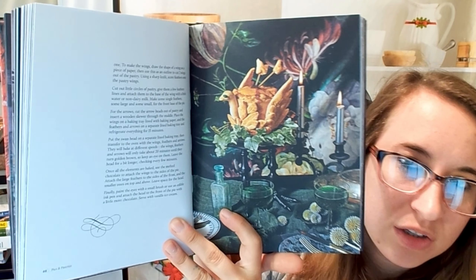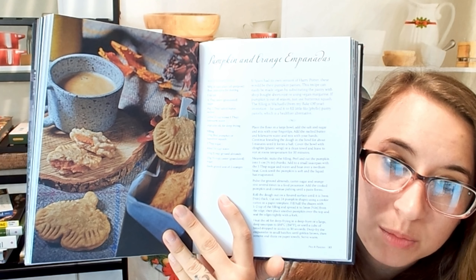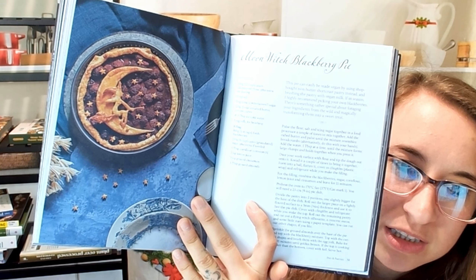Pies and pastries. Some things in here aren't necessarily too Halloween-y, so you can use this cookbook for other kinds of holidays. This is the pumpkin and orange empenada — that looks really pretty, very fall. Flying bats croquembouche — croquembouche takes a long time, so just putting some bats on there sounds pretty nice and easy. There's a cute little spider web design, and the moon witch blackberry pie — that's very cool and not too difficult, I imagine.